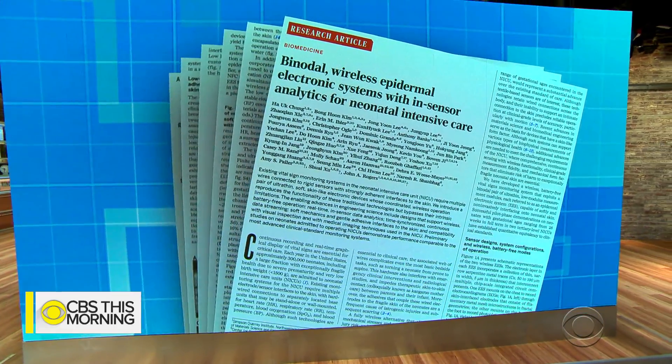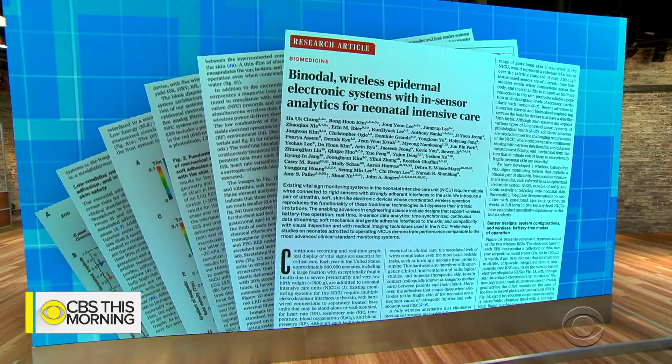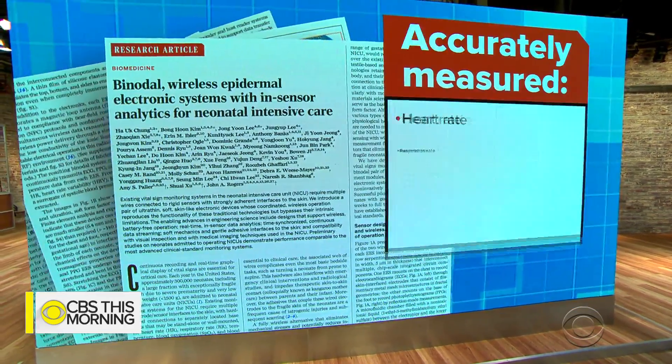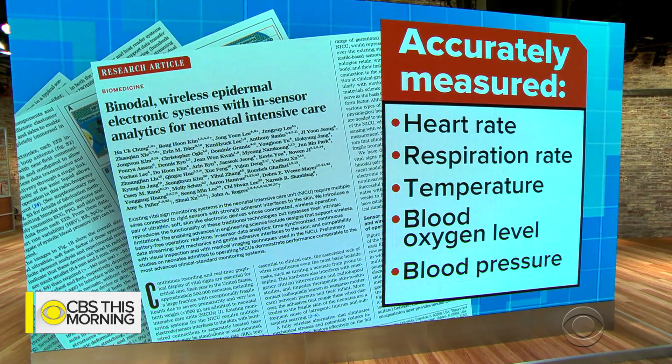Researchers found wireless sensors attached to the chest and foot prove just as reliable as traditional electrodes for tracking babies' heart and respiration rates, temperature, blood oxygen levels, and blood pressure.